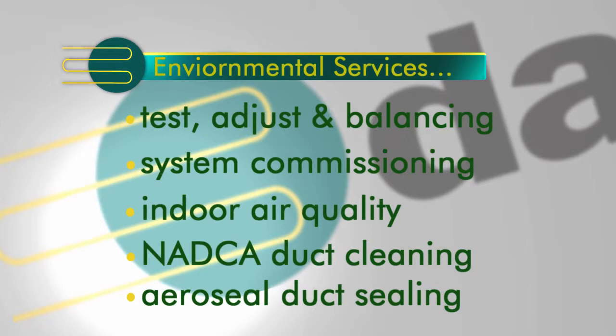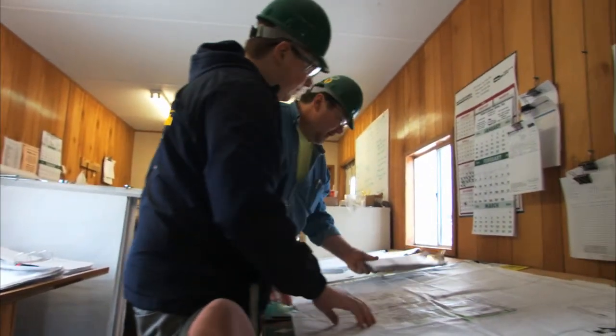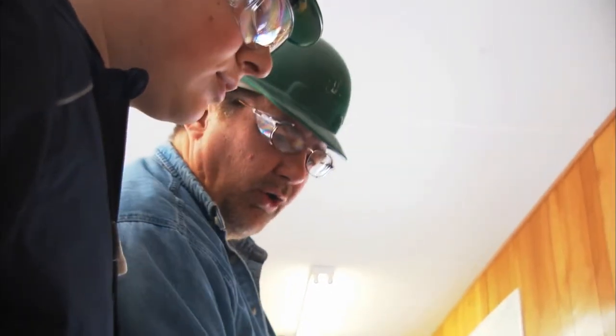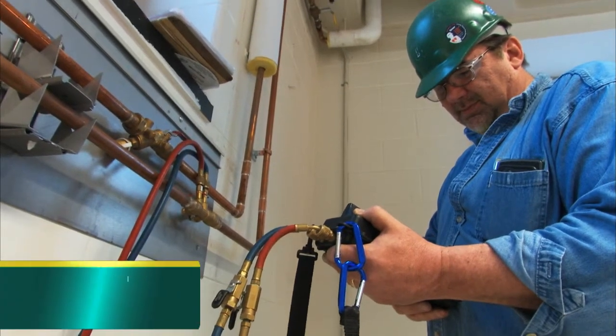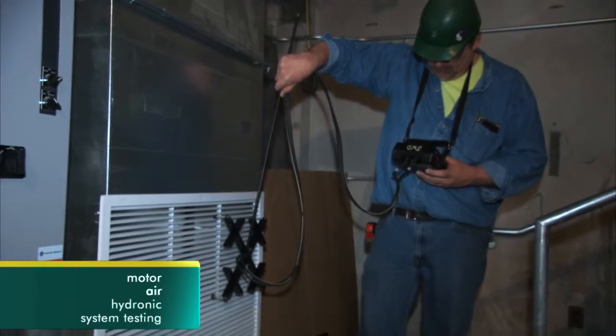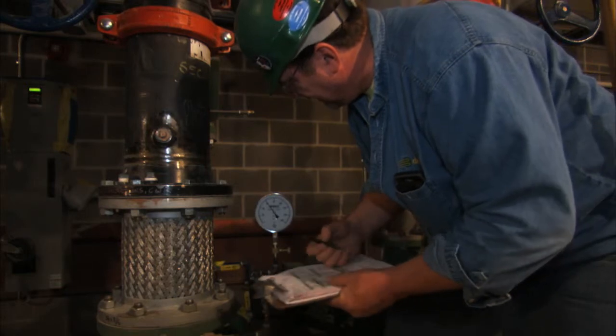NADCA duct cleaning and AeroSeal duct sealing. Our team begins the process by reviewing project plans and goals to better understand the intent of the project and to develop the correct procedures to measure desired results. Our expert technicians are experienced in conducting motor, air and hydronic system testing. The testing reveals if the system and equipment are operating up to design expectation.